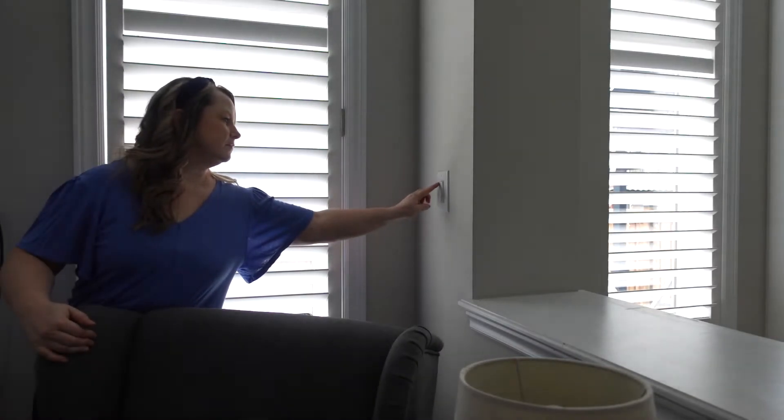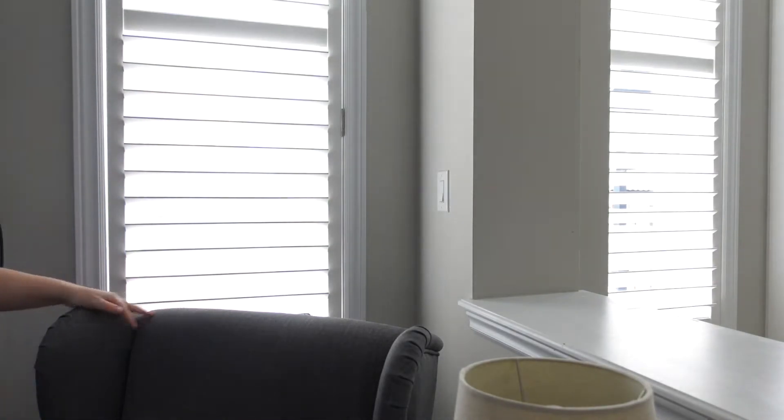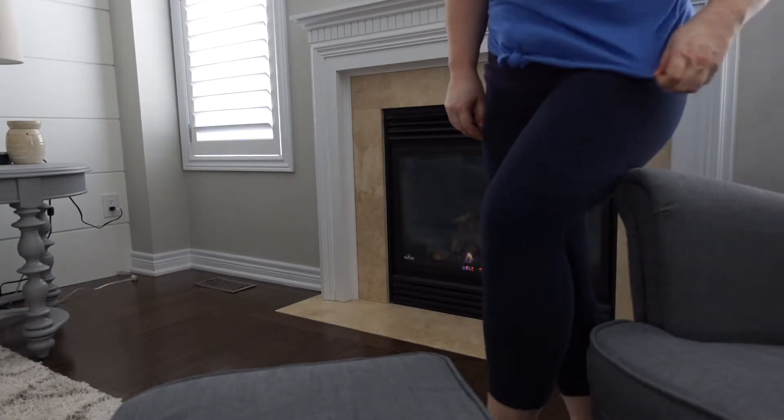Another thing I will do is turn on our fireplace, because the light from the fireplace is very warm, has a nice glow, and is very calming.